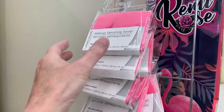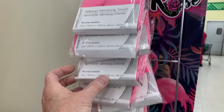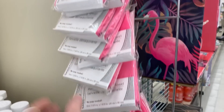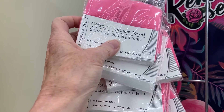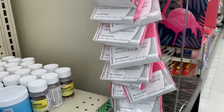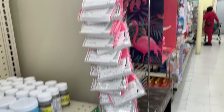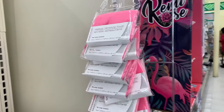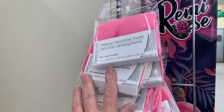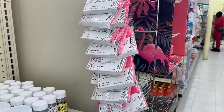They restocked these makeup vanishing towels. If you haven't tried these, you really need to. I use these now to remove my makeup — I don't use makeup remover anymore. You just wet the towel, wipe off your makeup, and throw it in the washer. That's all you need: just water.